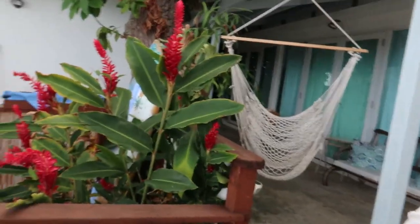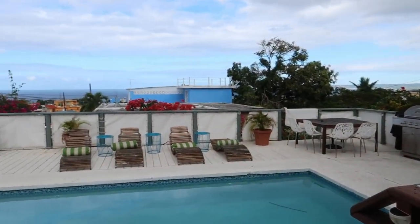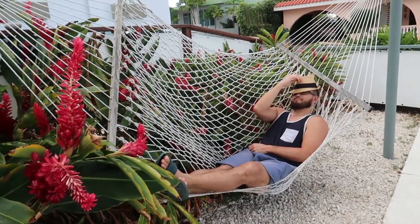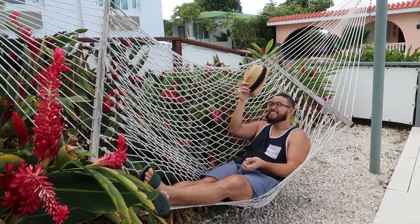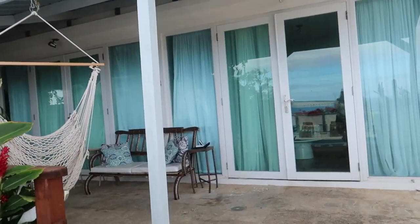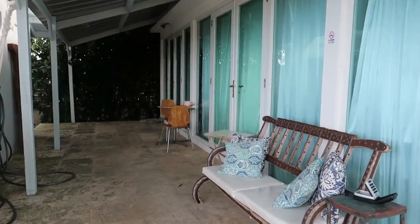Our room is just right in front of the pool area. This is kind of the view from our unit. Somebody is already really comfortable, although it looks like you're about to fall. This is actually like I'm 100% on here. Somebody looks really comfortable. It is actually. And then this unit right here is ours. So let's go on a little tour — we've got our own little hammock and a deck area.